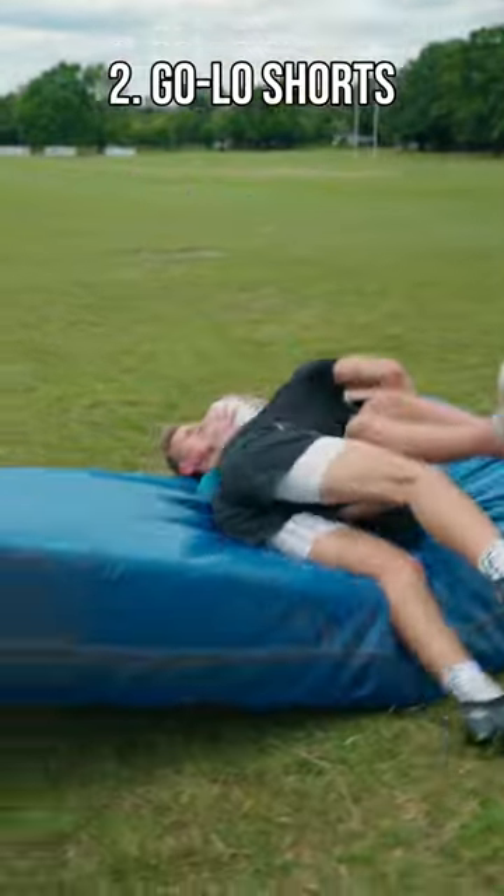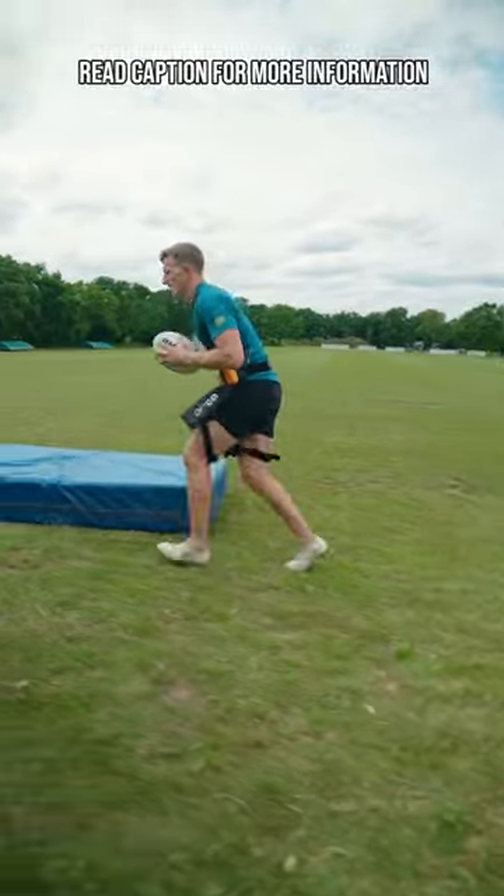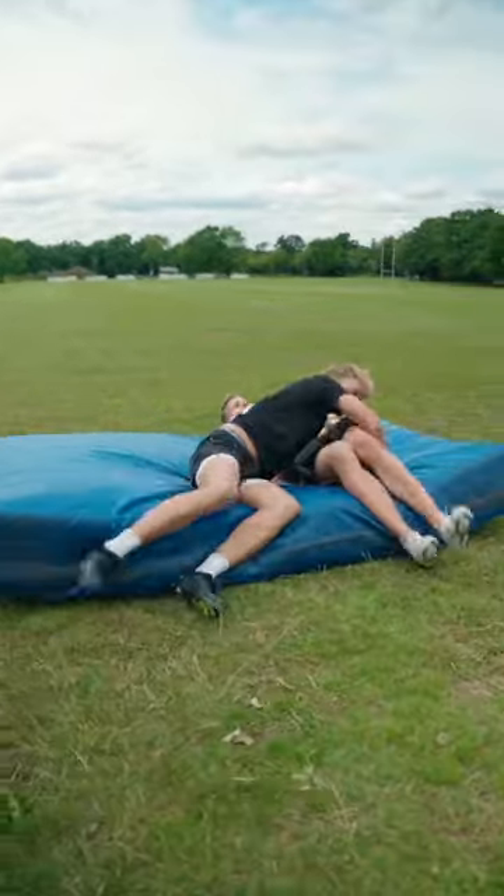Number 2: The Go Low Shorts. A fantastic way for you to lock eyes on the target and practice tackling low.